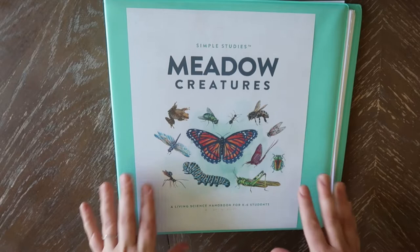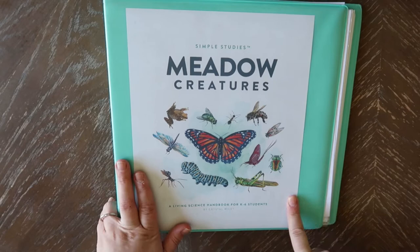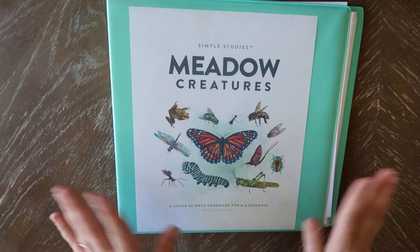I own several of the Simple Studies. I actually just purchased the Forest Creatures and hopefully can do a video on that for you guys soon. Basically, these are just guides. So if you are looking for something that is open and go, workbook style — all of that — you are not going to find that here. There is no busy work or anything like that. So let's go ahead and jump in.